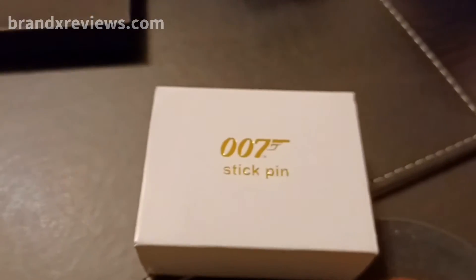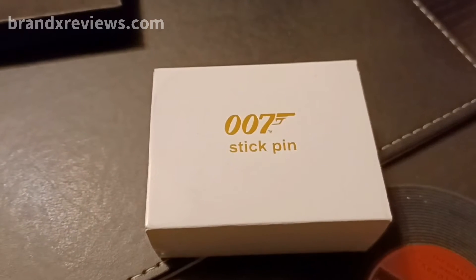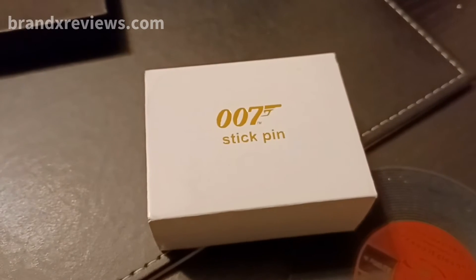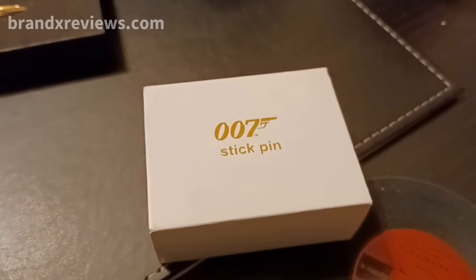Beyond that, I also got the For Your Eyes Only stick pin — the dove from For Your Eyes Only. If you remember that movie, one of the characters has the dove as his logo, and there is a stick pin. There's a bit of backwards and forwards as to who the actual villain is in that film.